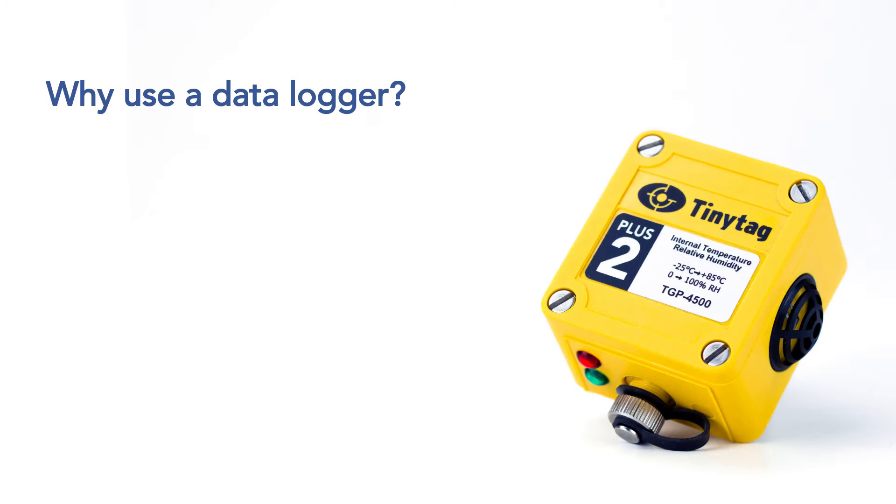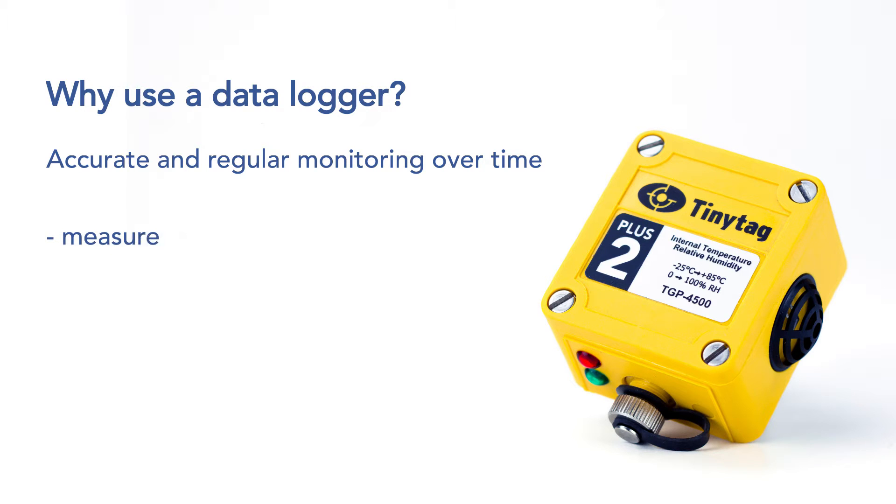Data loggers are small electronic devices used to record environmental conditions in situations and processes which require accurate and regular monitoring over time. Data logging enables these conditions to be measured and documented and is much more effective and reliable than taking periodic manual readings.